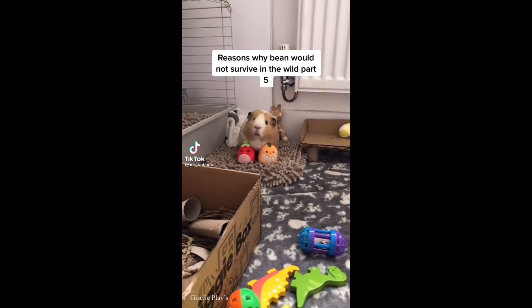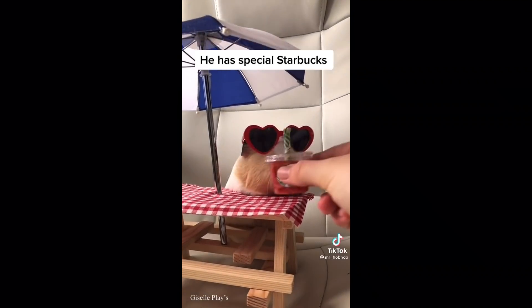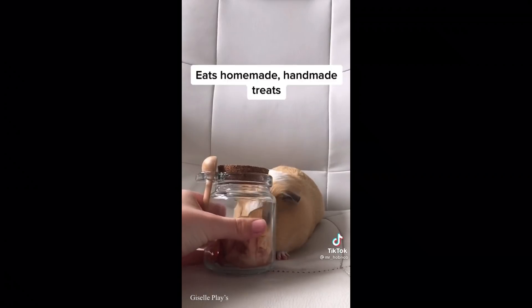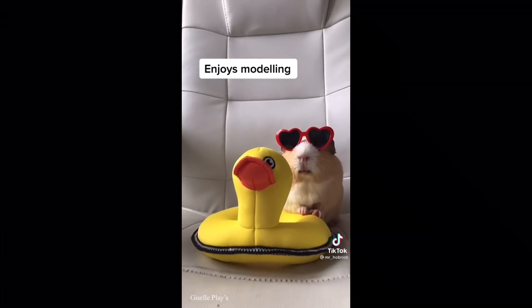I also just wanted to tell you guys that my boyfriend will be making videos with me soon - he's in the military and he's a drill sergeant so he can't right now. Thank you for watching. Reasons why Bean would not survive in the wild, part five: he has special Starbucks, enjoys having massages, eats homemade handmade treats, enjoys modeling.